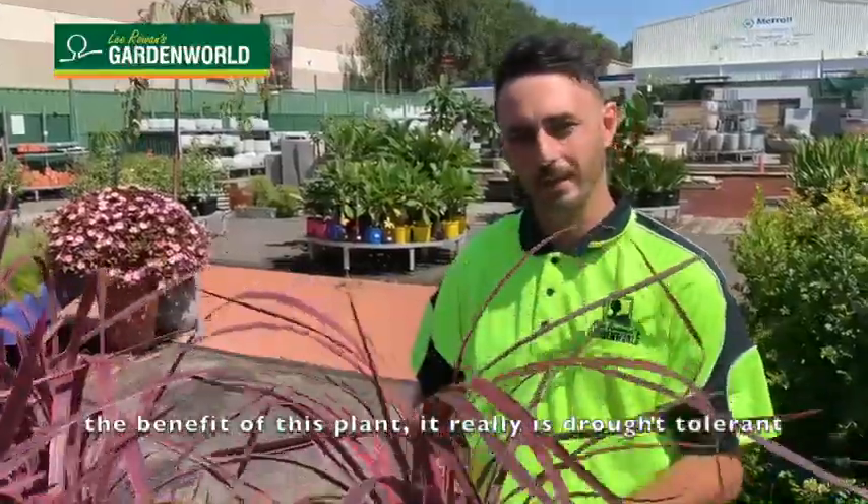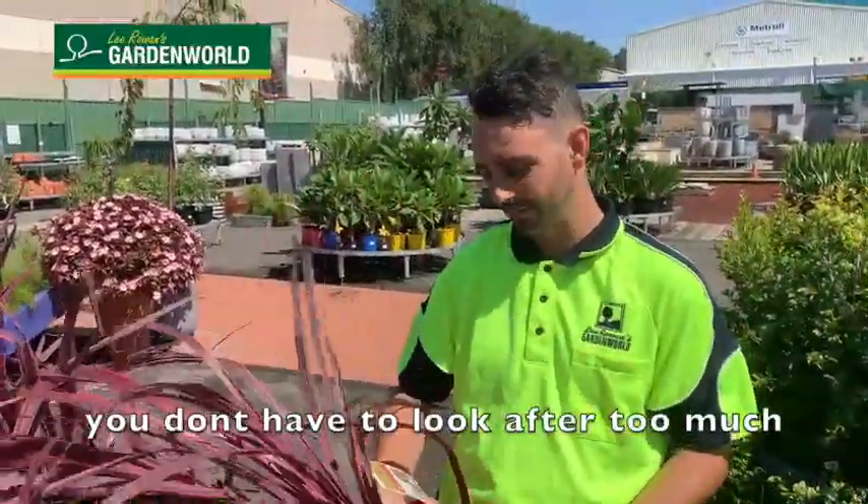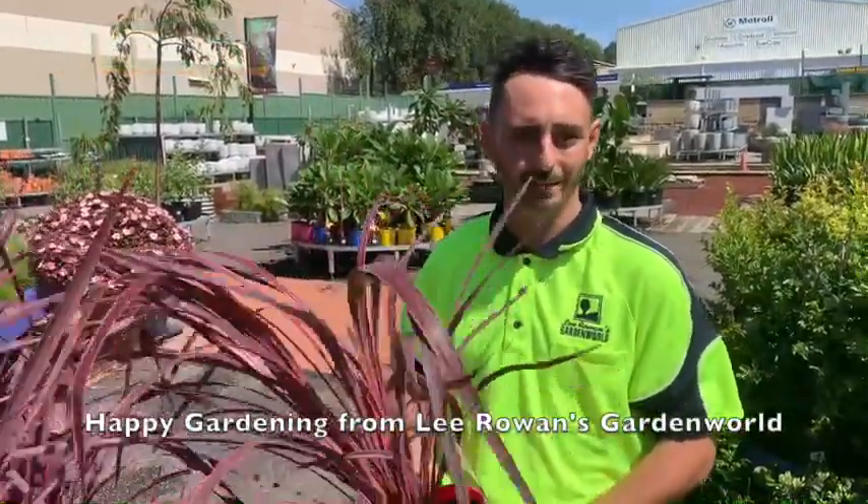The benefit of this plant is that it really is drought tolerant. It's something that you want to put in, you don't have to look after too much, and it's just a fantastic product. Happy gardening from Lee Rowan's Garden.